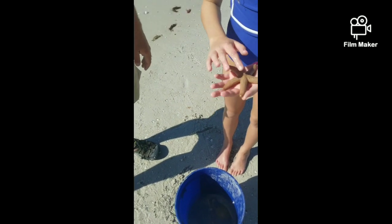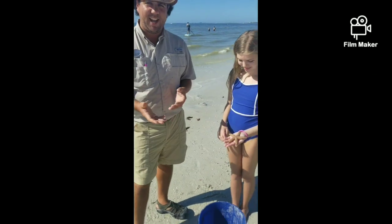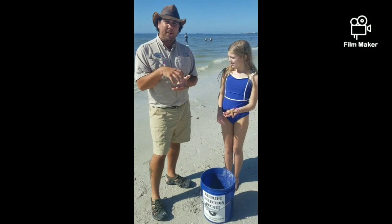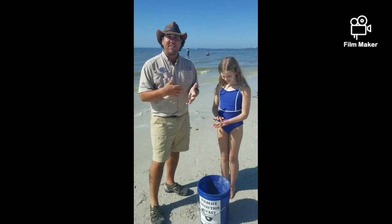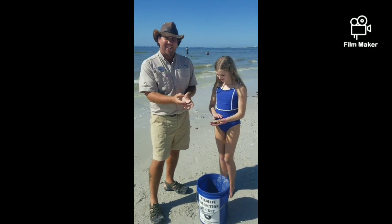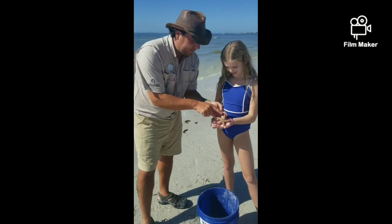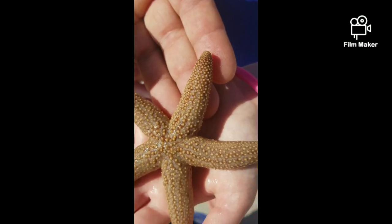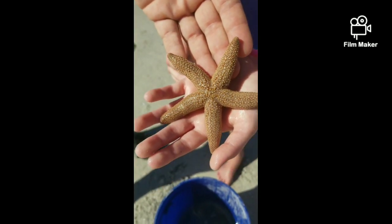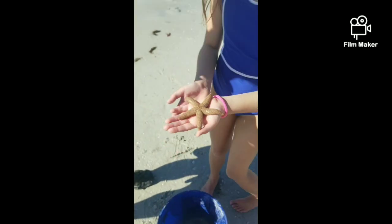Sea stars have a very unique way of eating their prey. They'll crawl over on top of it and part of their stomach will come out, wrap around what they're eating, and they'll start to digest it outside of their body as they suck in the nutrients they need. If you look really close on sea stars, they have photosensitive cells on the end of each one of their arms. Different sea stars have different numbers of arms and they are regenerative — that means they can grow their arms back after they fall off.